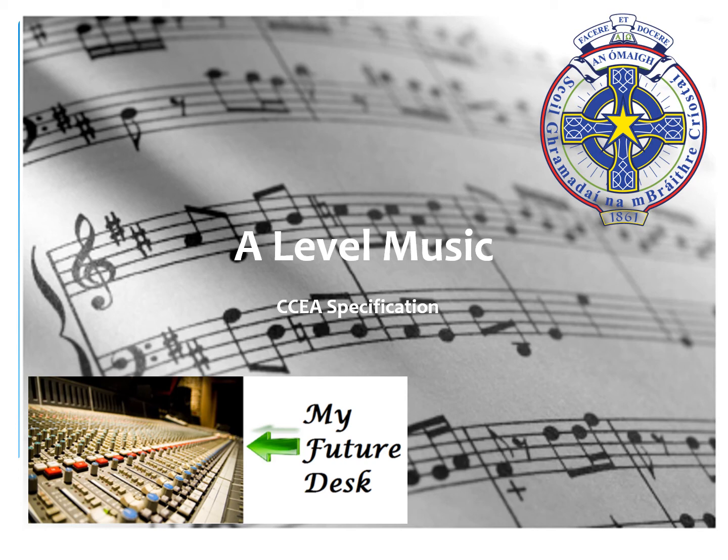Hello boys, I would like to give you an insight into what A-level music is like. We teach the C specification and as you know, music is offered through the OMA learning community.